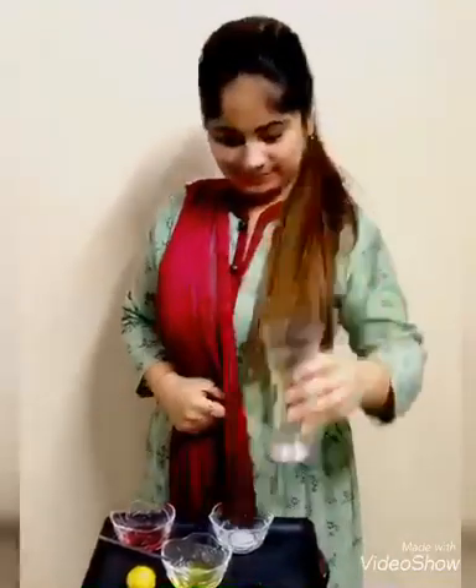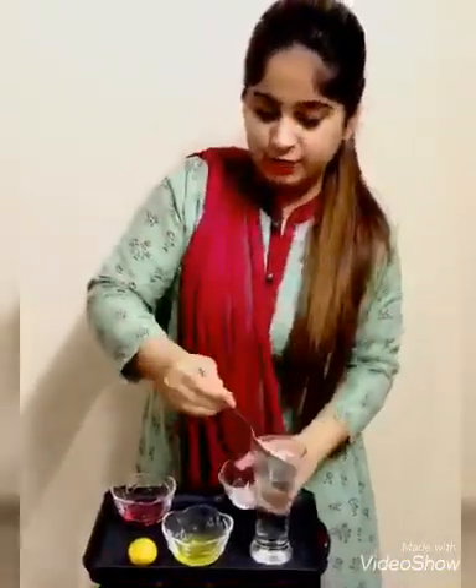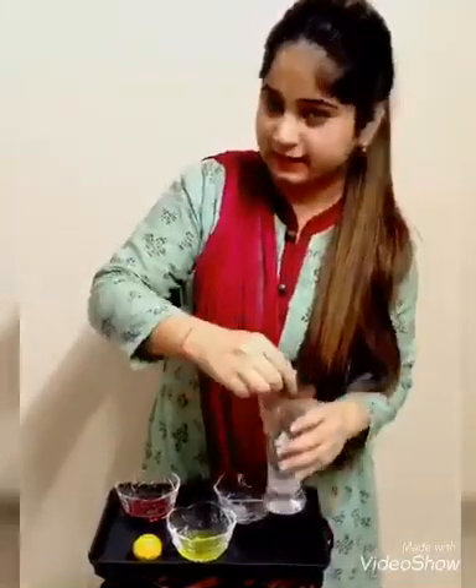Step number one is take a glass full of water. Step number two is take one spoon of sugar, add it into the water, and stir it well.